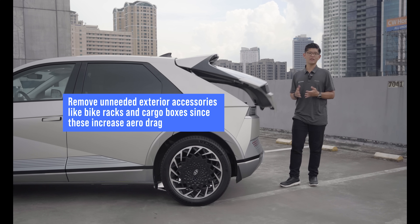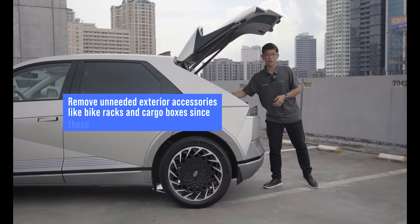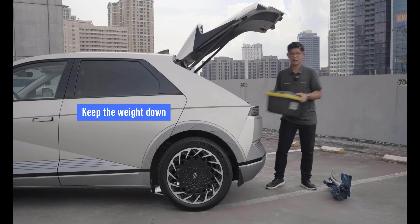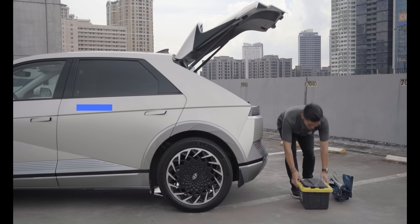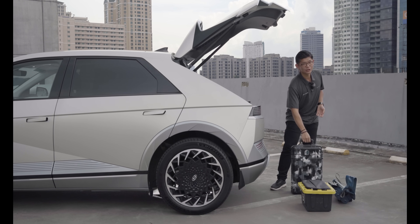A heavier EV requires more energy to accelerate, so a trunk full of bulky cargo may be reducing your efficiency. Consider removing large or bulky cargo that you lug around. Smaller items like your portable charger or tire inflation kit shouldn't matter.